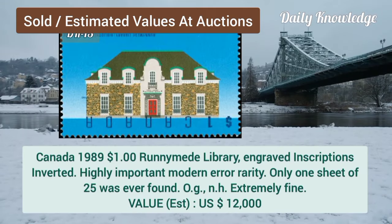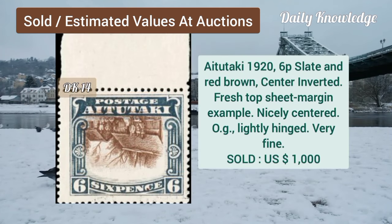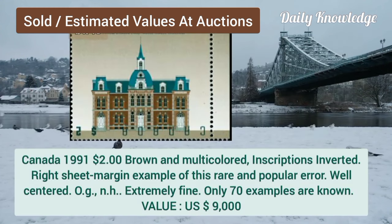Canada, 1989, $1.00, Runnymede library, engraved inscription inverted, and it is a modern error. Aitutaki, 1926, P, slate and red-brown, center inverted, top sheet margin example.